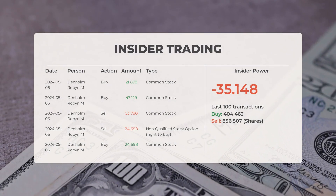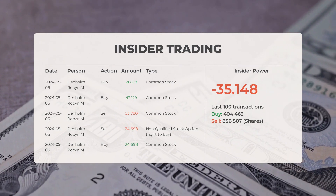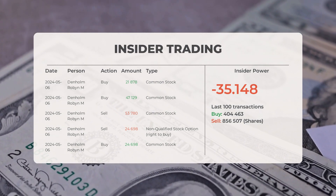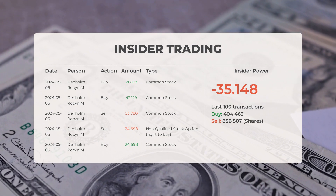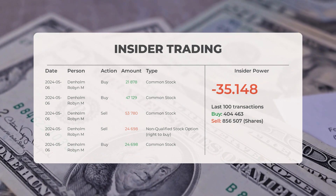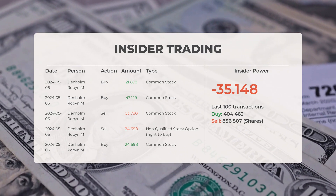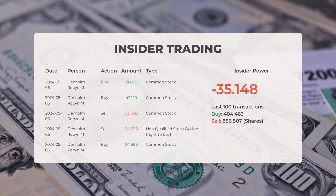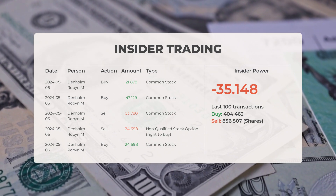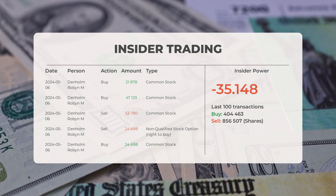The combined average rating for Tesla from multiple analyst sources is buy. Looking at recent insider trades, the five most recent were executed by Denholm Robin M., who bought and sold 172,183 shares or options. Based on the 100 most recent insider trades, insider power is calculated as negative, with a ratio of negative 35.148. Overall, insiders purchased 404,463 shares and sold 856,507 shares in the last 100 trades.